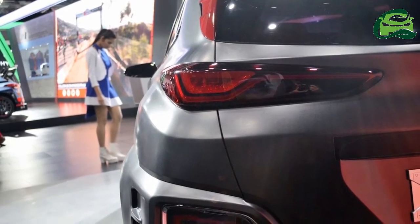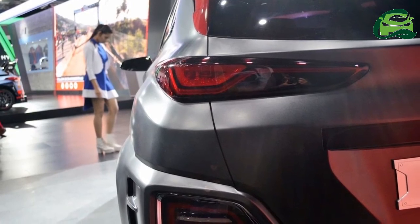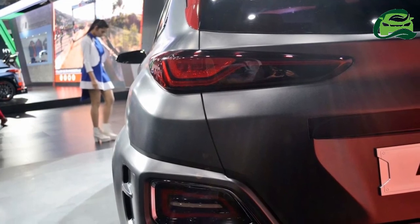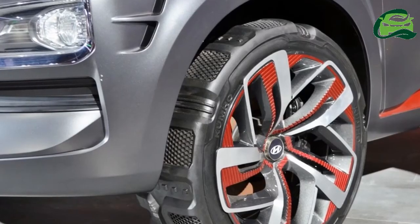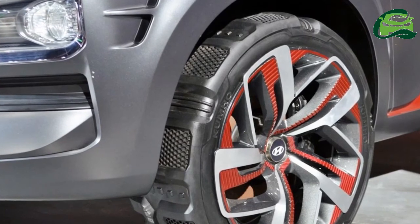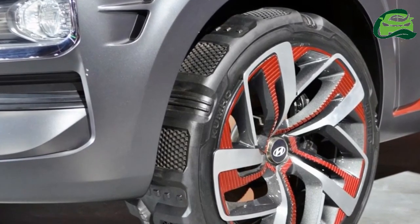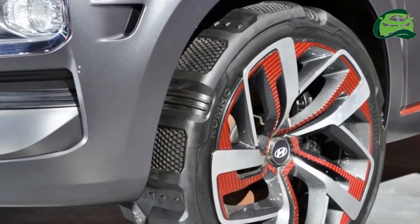It will draw power from a 140kW electric motor. There will be two different battery packs on offer: 39.2kWh and 64kWh. With the smaller battery pack, the pure electric SUV offers a driving range of 240km, while with the bigger battery pack, the range increases to 390km.